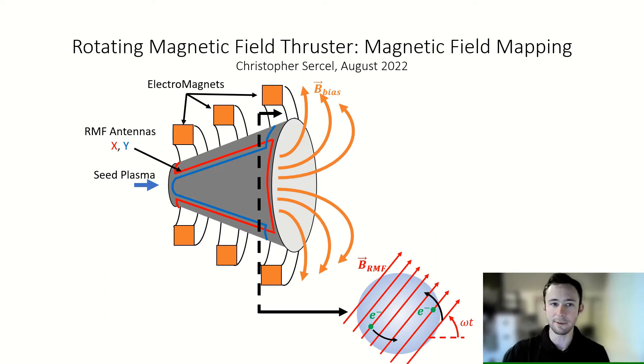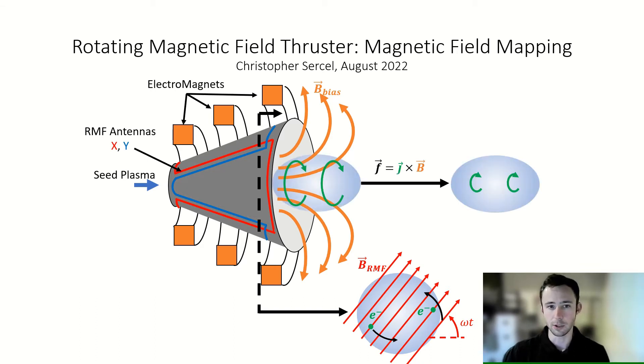This RMF field grabs electrons from the plasma and swirls them around to produce a strong electric current, which flows in a circle about the axis of the thruster. This current can push off the magnetic field we made with our electromagnets to shoot a torus of plasma out the mouth of the cone. Then we repeat this process as fast as we need to produce the thrust that we want.